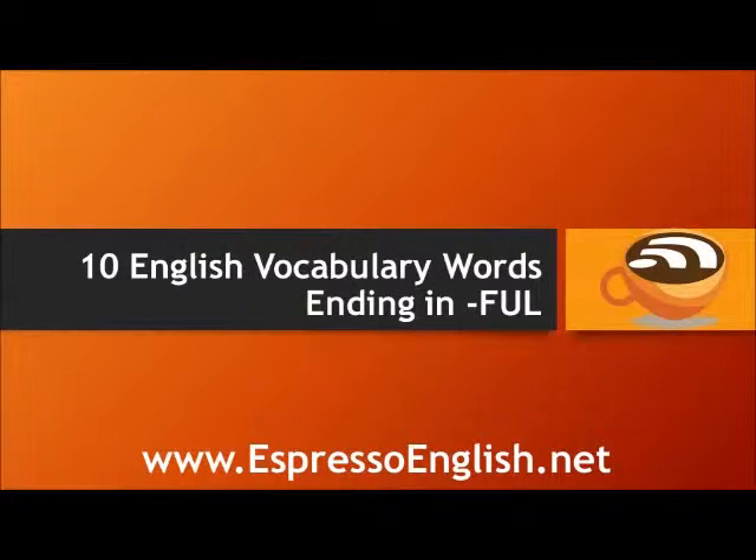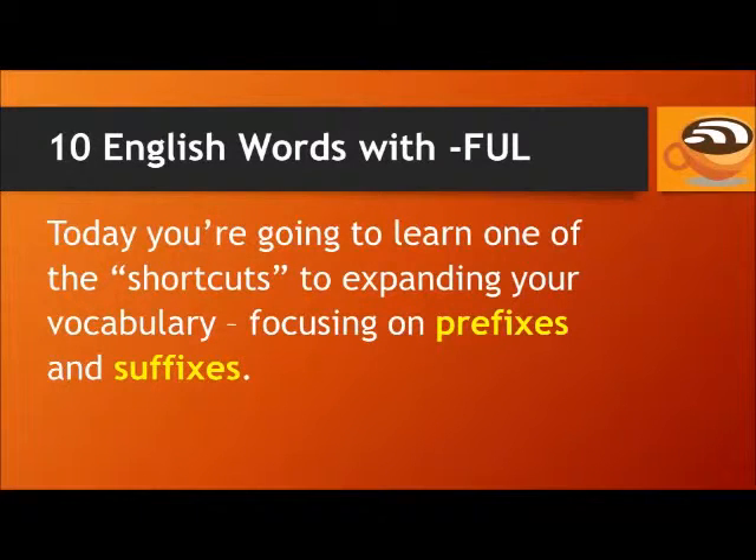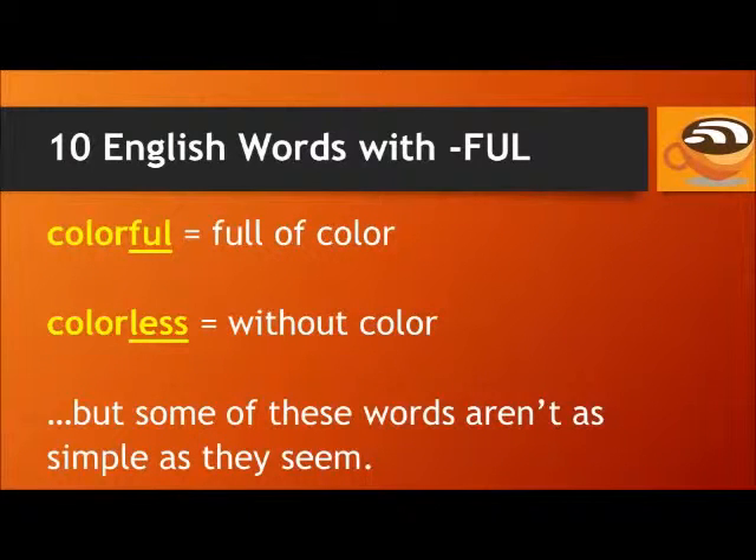Ten English words ending in 'full.' Today you're going to learn one of the shortcuts to expanding your vocabulary, focusing on prefixes and suffixes — the beginnings and endings of words. For example, the word 'colorful' means full of color, and the word 'colorless' means without color. But some of these words aren't as simple as they seem. In today's lesson, I'll teach you ten words ending in 'full' with example sentences so you can see exactly how they are used. And in the next episode, I'll teach you ten English words ending in 'less.' Here we go.